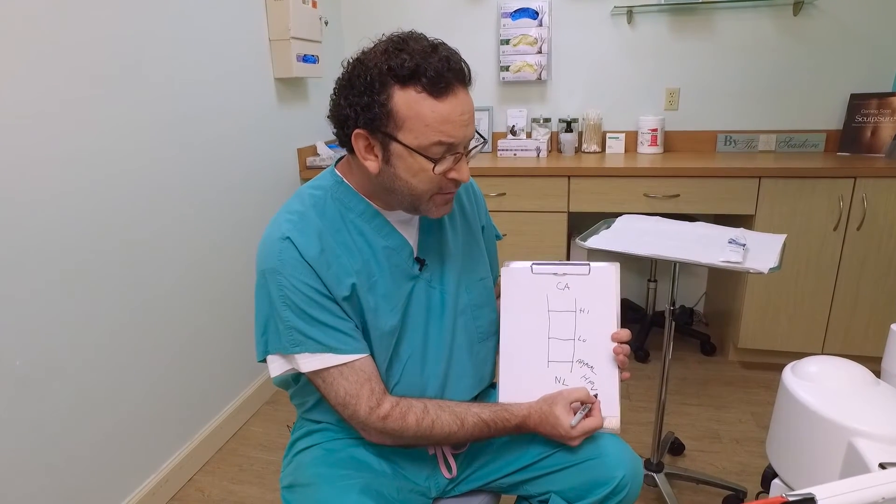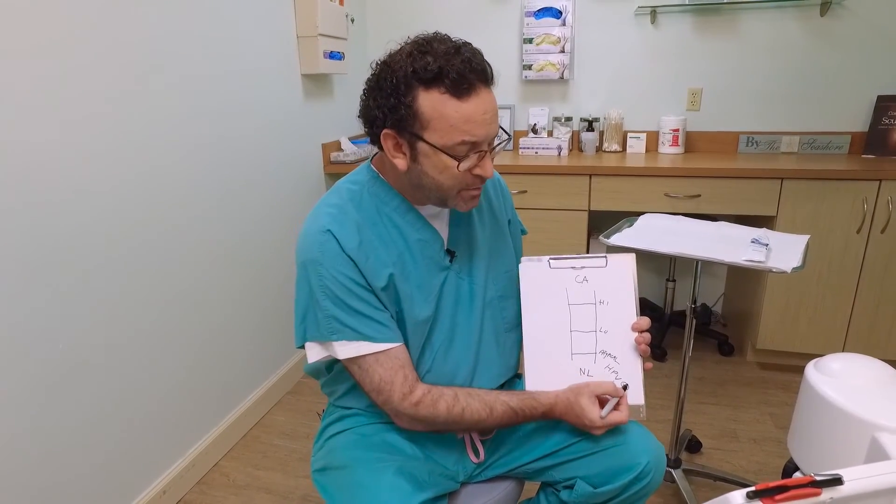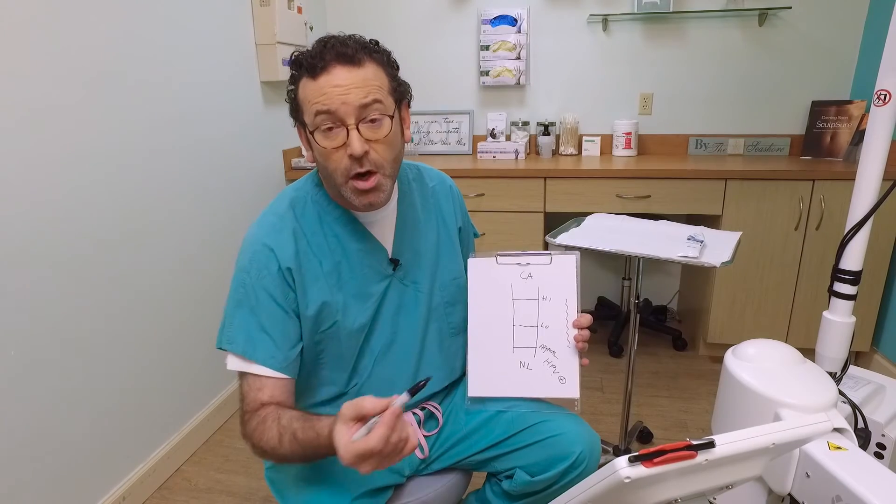If the HPV test is negative with your atypical pap smear, the assumption is this is really probably a normal pap. But if the HPV test is positive, then the assumption is there's probably something going on in your cervix that we need to take a closer look at, to see if we can find the area that caused your pap smear to be abnormal. And to do that, we do a procedure called a colposcopy. In our next video, we'll take a look at colposcopy and I'll show you what that entails.